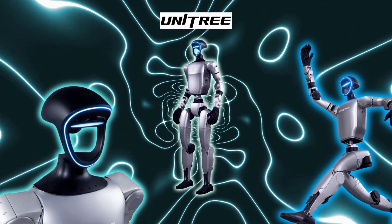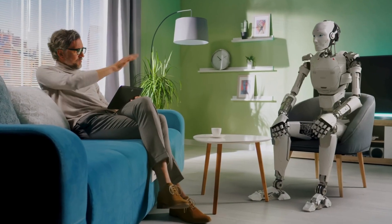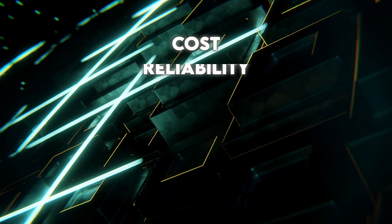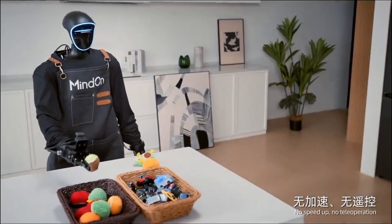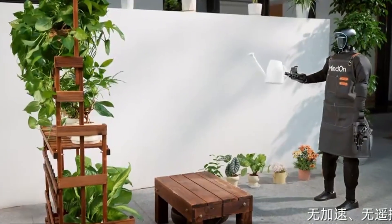Even though it's early, it pushes the conversation toward a future where a humanoid assistant in the home is not just a sci-fi concept. It brings up the big questions too — cost, reliability, safety around kids and elderly, battery life, maintenance — all the boring but important stuff that decides whether these things stay as demos or actually end up in a regular household.